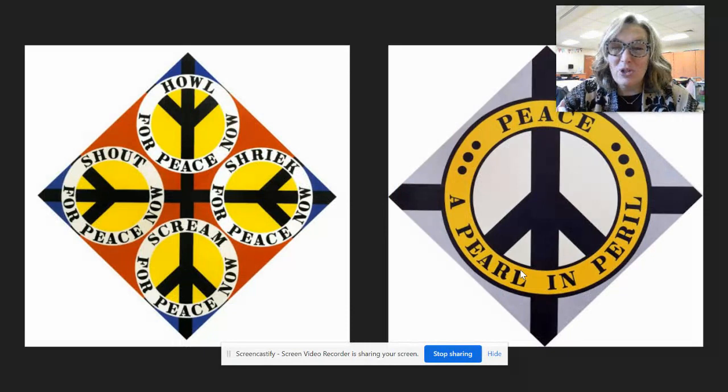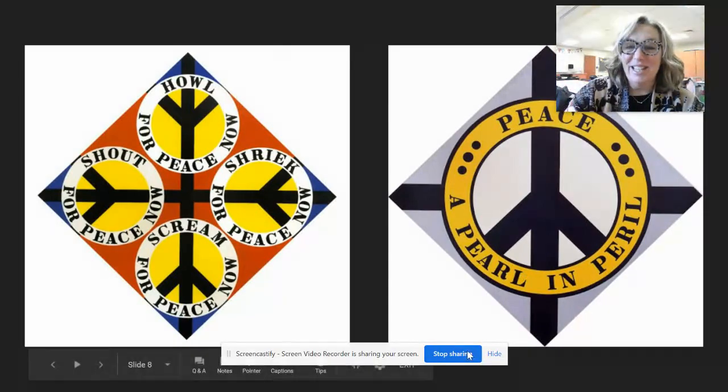I hope you enjoyed your little introduction to Robert Indiana. We're going to be making some art this week inspired by Mr. Robert Indiana, and I'm excited to do that with you. Thanks for listening, friends.